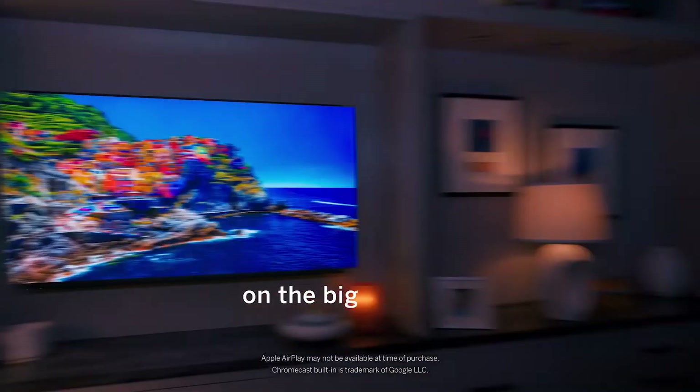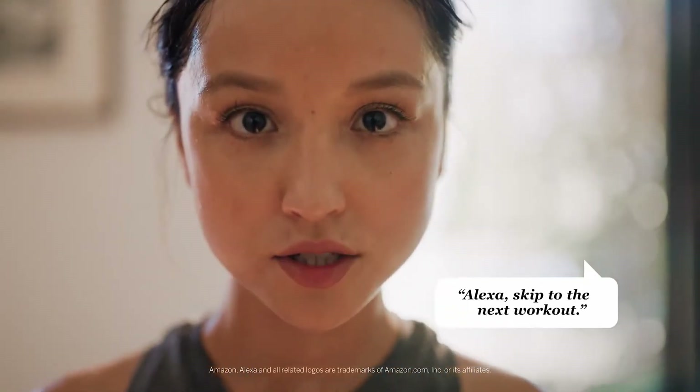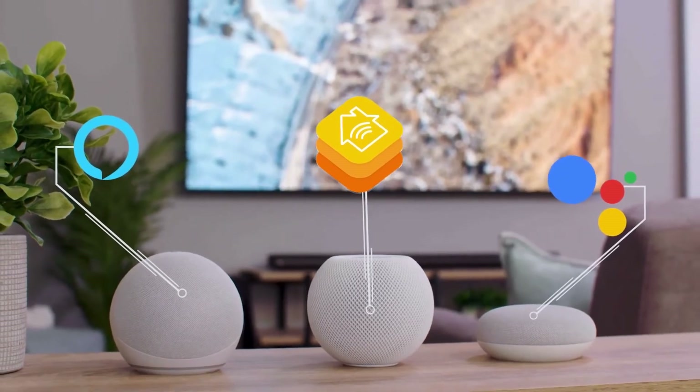And with Apple AirPlay 2 and Chromecast built in, you can effortlessly stream, share, and mirror your favorite content and personal memories from your mobile device or computer. You can even control your V-Series with your favorite voice assistant, including Siri, Google Assistant, and Alexa.